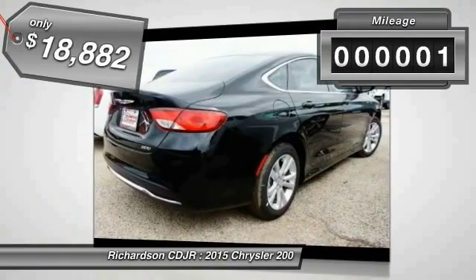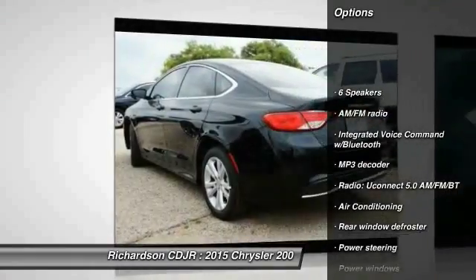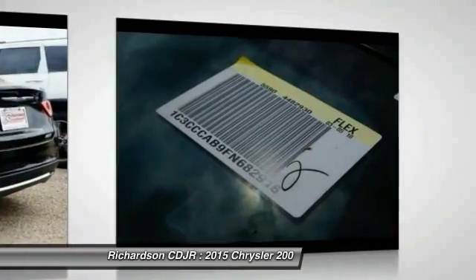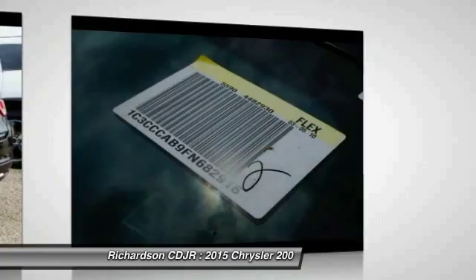This vehicle has less than 100 miles. Here are some of this vehicle's great options: traction control, dual airbags, air conditioning, front power steering, alloy wheels, four-wheel disc brakes, security system, compass, power windows, and rear window defroster.